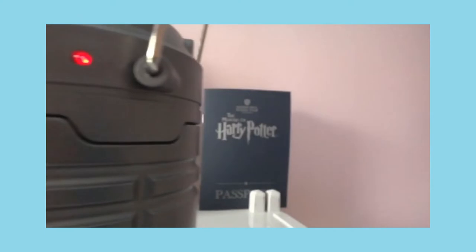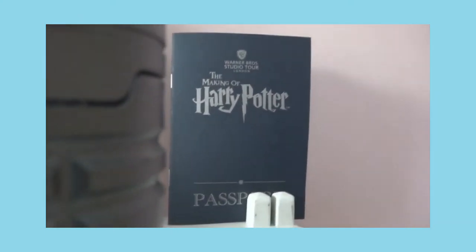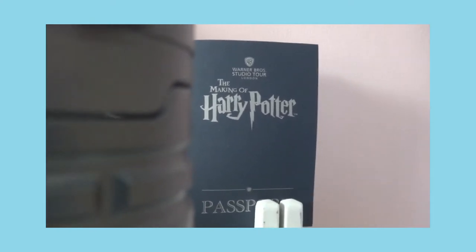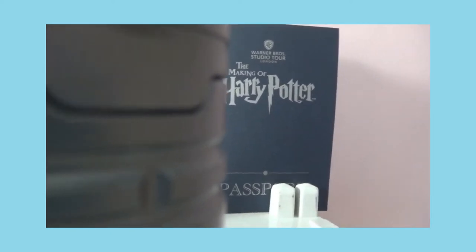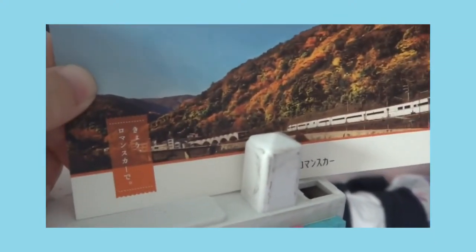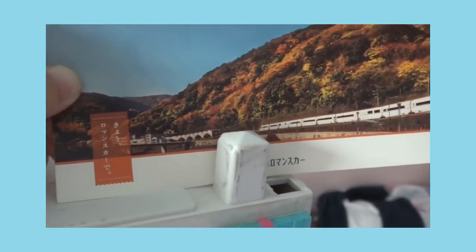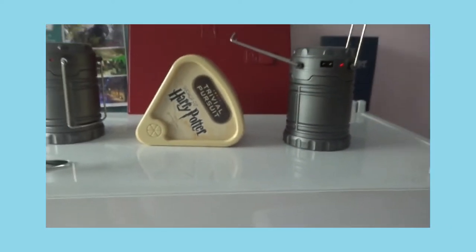Next over here is my Harry Potter passport. It's also from the Studio Tour — it's basically a free souvenir and it has stamps. I was able to stamp in every corner. And lastly we have this postcard because I went to the Japanese Expo another year, so they also had my name written in Japanese. That's how the top shelf looks.